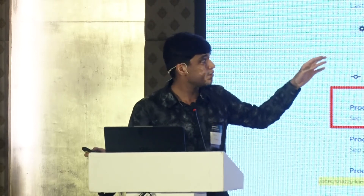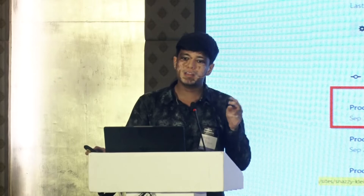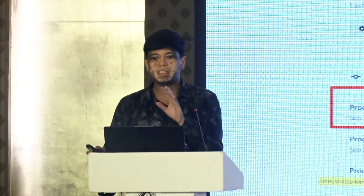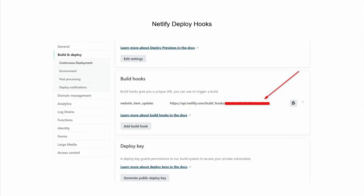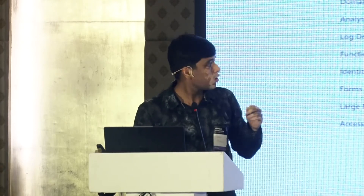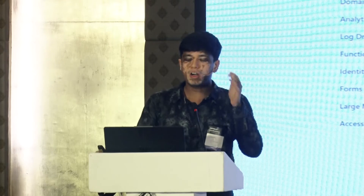Netlify also provides a great feature called split testing, where you can deploy a slightly modified version of the site alongside the original to see which performs better with users. Lastly, there are Netlify deploy hooks. You create a deploy hook — a build hook — and connect it with a document hook in ERPNext. For example, if you make changes to a website item, when the document is saved, the Netlify hook is triggered, which automatically rebuilds and redeploys the site with the new data.